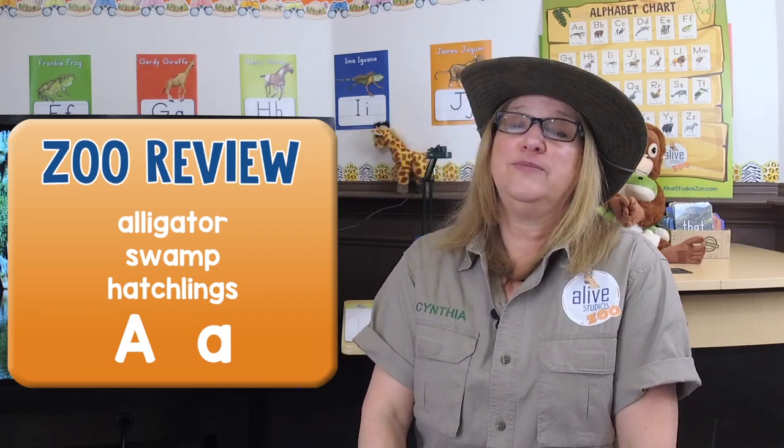Okay zookeepers, let's do a zoo review. What did we learn today? We learned about alligators, and do you remember what habitat they lived in? The swamp. And we learned what their babies are called - hatchlings. And we learned about the uppercase letter A and the lowercase letter A, and the two sounds the letter A makes: A and ah. And we gained a new friend, Amos Alligator.